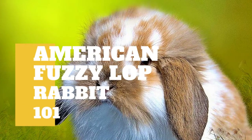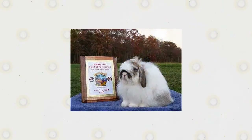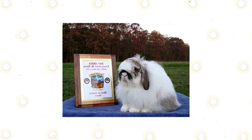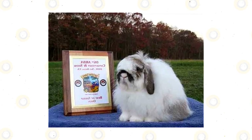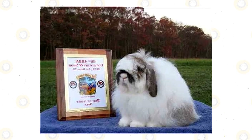The American Fuzzy Lop is a breed of rabbit recognized by the American Rabbit Breeders Association, or ARBA. It looks similar to the Holland Lop, but the wool from this rabbit is comparable with Angora rabbit breeds, though it has shorter wool than the commercial Angora. Adult American Fuzzy Lops can weigh up to 4 pounds, which is the ideal weight for a specimen to qualify for the show.